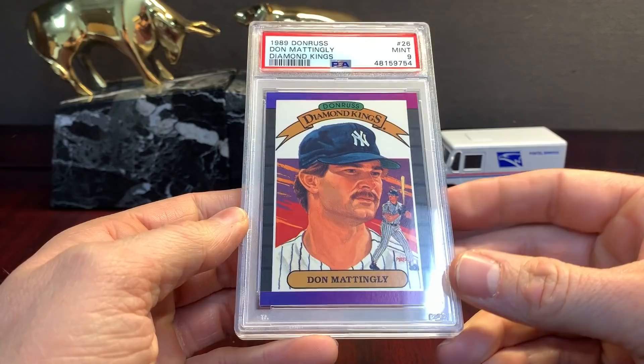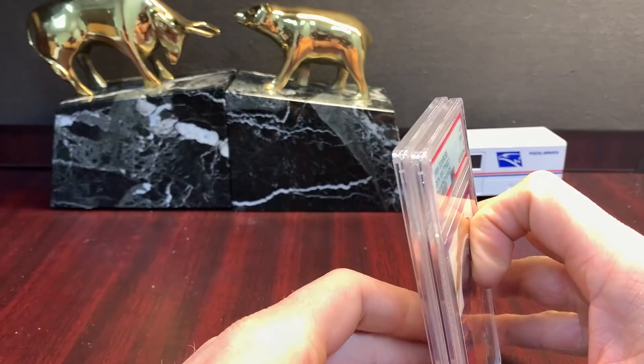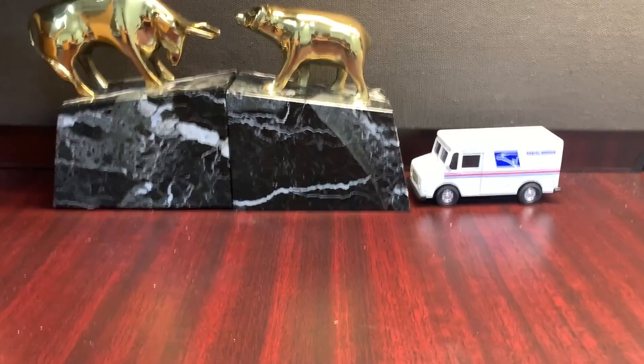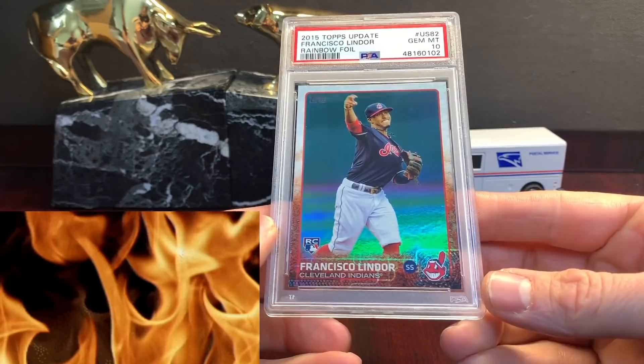Diamond Kings for whatever reason — '89 and '87 are the ones I usually submit. I don't think I've ever gotten a ten on them — it's the top-to-bottom centering, it just doesn't ever work out. Those are fair; I don't think I'll send the Diamond Kings anymore, it's just impossible. Jump into 2015-2016 stuff. Rainbow foil — Francisco Lindor in a ten, probably a decent card. Some Vlads, some Vlads — these are the prospects chrome. Couple nines.